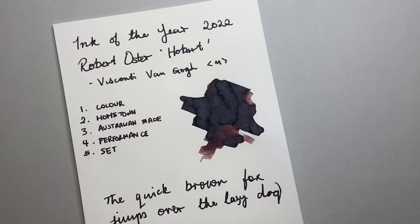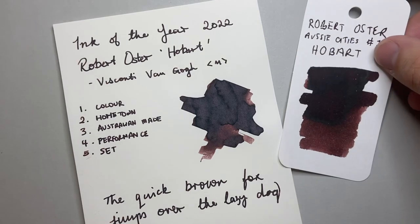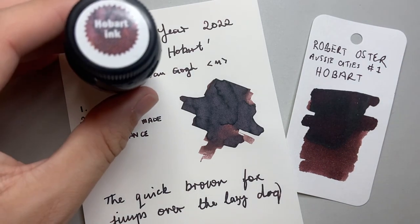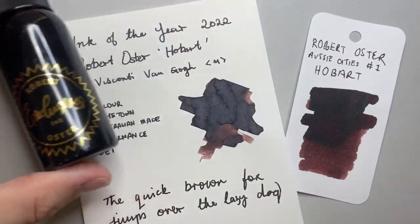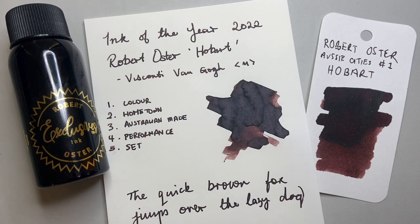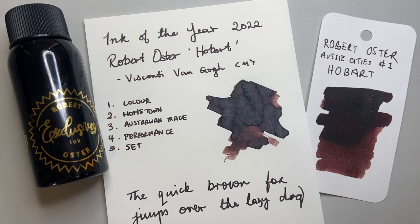So this was my ink of the year for 2022 — Robert Oster's Hobart from the Australian Cities series. I hope you found this video interesting and useful. Thank you for watching, thank you for supporting the channel, and I really appreciate all your input. I enjoy your comments and talking with you all. I hope you've all had a lovely year — a couple more videos left for the year and then into 2023. Can you believe it's almost 2023? This year has flown. Thank you for watching. Ink of the Year: Robert Oster, Hobart. I'll see you soon.